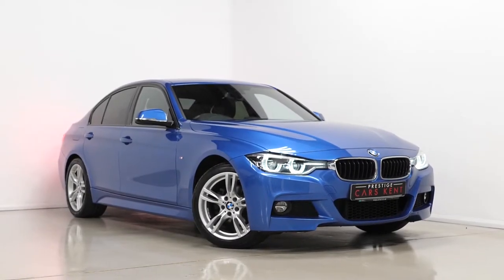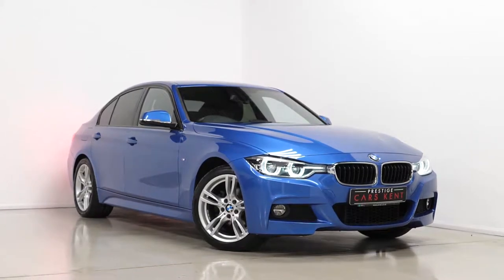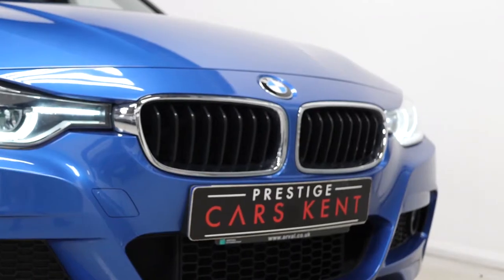Hi there, Mac here from Prestige Cars Kent. This is a quick video walk-around tour of our 2018 BMW 320i M Sport we have new in stock. I'm just going to walk you through some of the optional and standard features on this particular 3 Series.